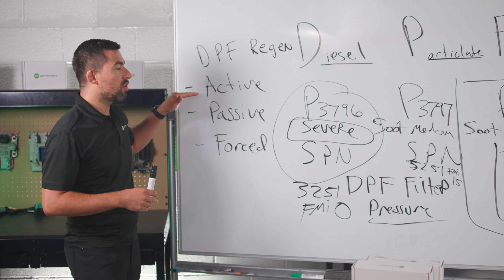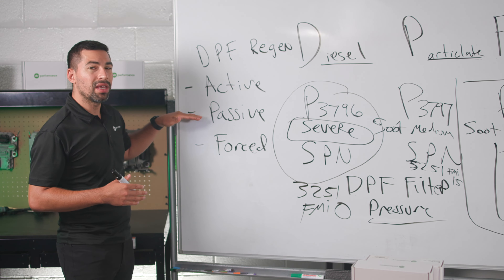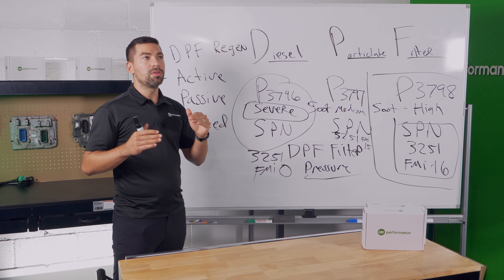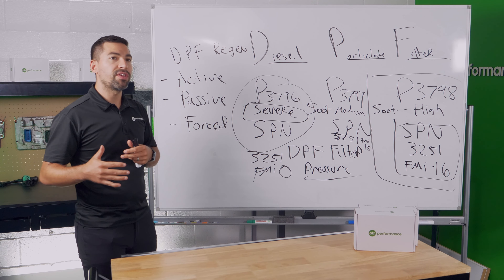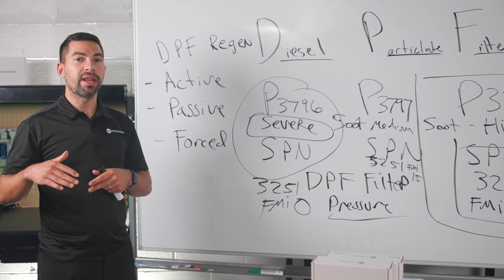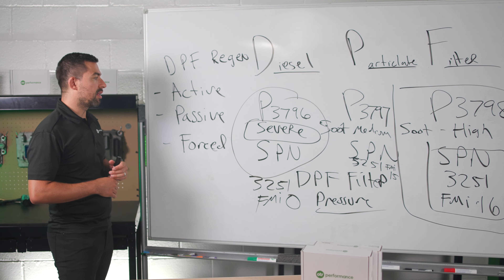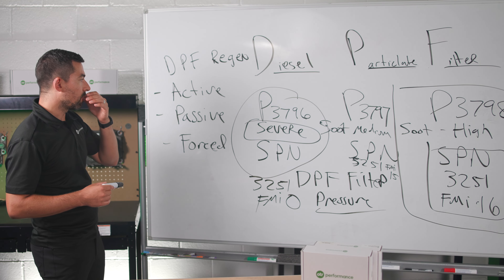A passive regen is when your exhaust is hot enough to burn off soot naturally, without injecting fuel into the after treatment system. This happens when your truck is fully loaded and driving down the road — it passively burns off the soot while driving. Passive regen happens only occasionally, but your truck can get away with it sometimes while driving down the road.